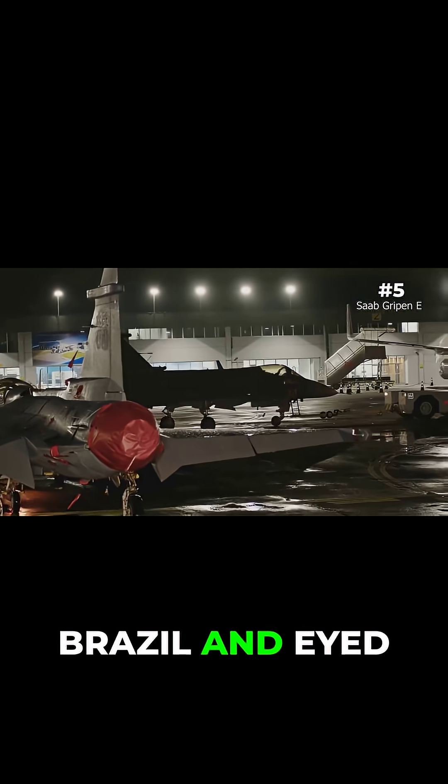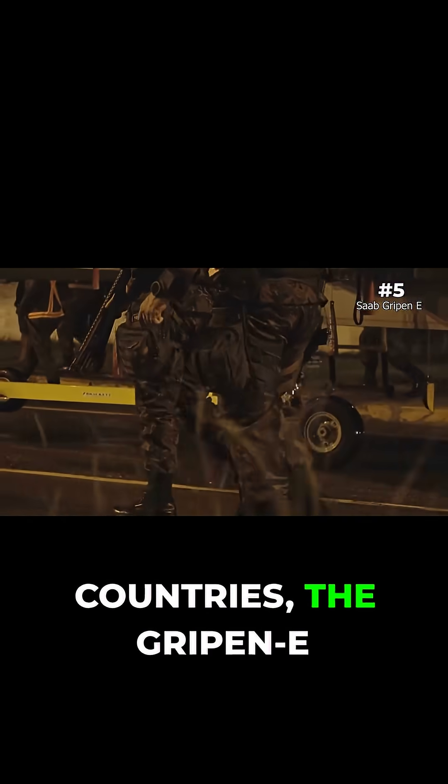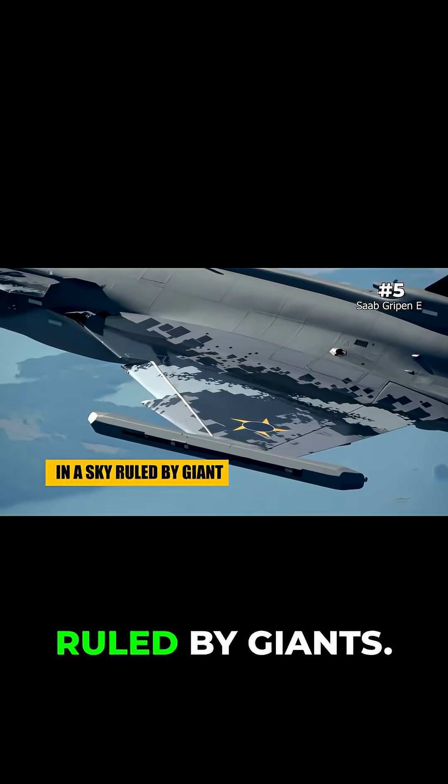It's now exported to Brazil and eyed by NATO's newest members. For smaller countries, the Gripen E is a lifeline — the chance to hold their own in a sky ruled by giants.